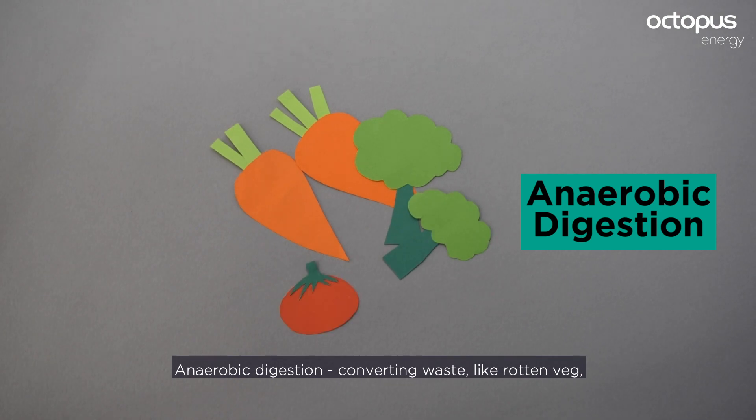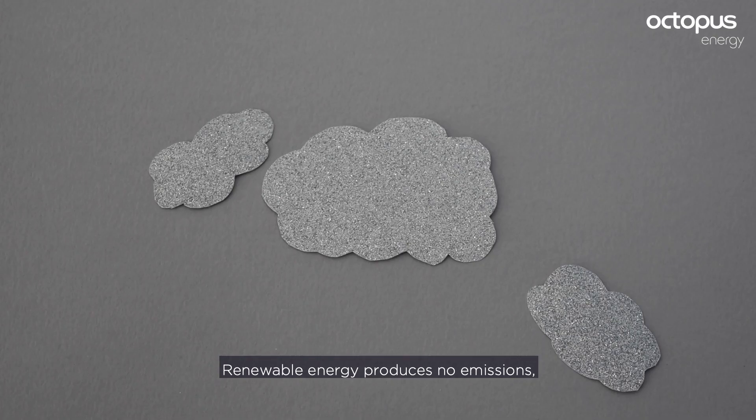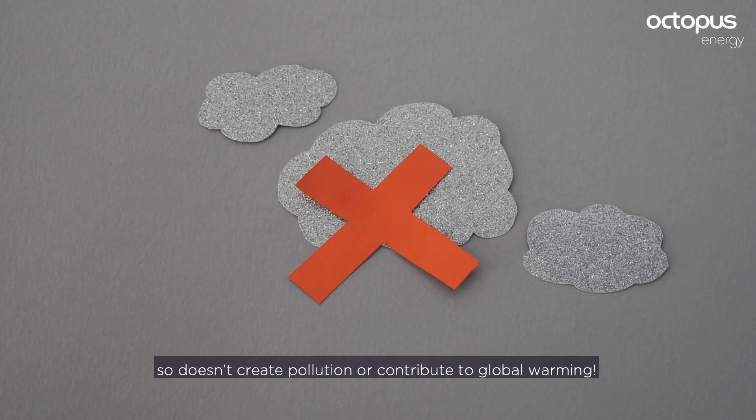Anaerobic digestion converts waste like rotten veg into a special biogas that's burned to create electricity. Renewable energy produces no emissions, so doesn't create pollution or contribute to global warming.